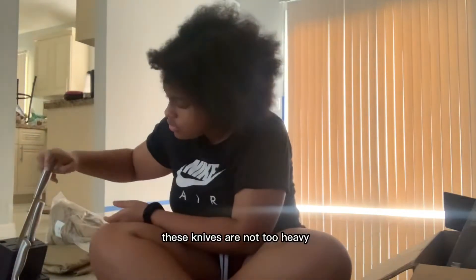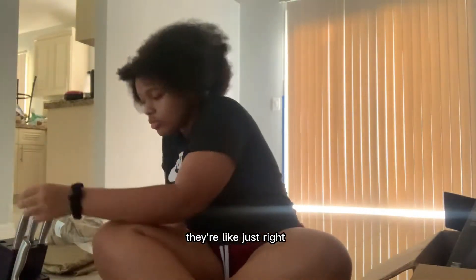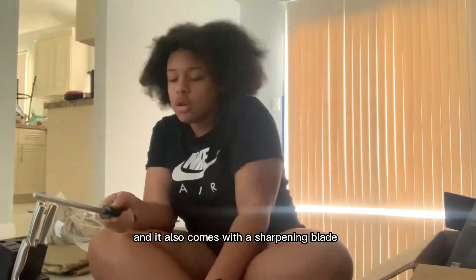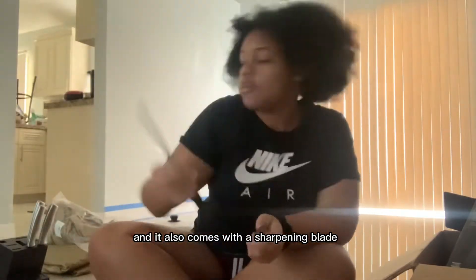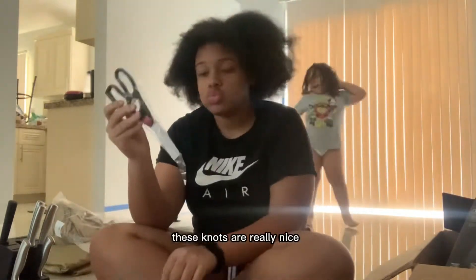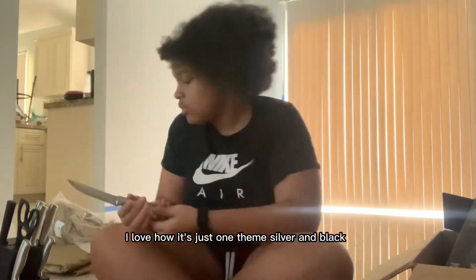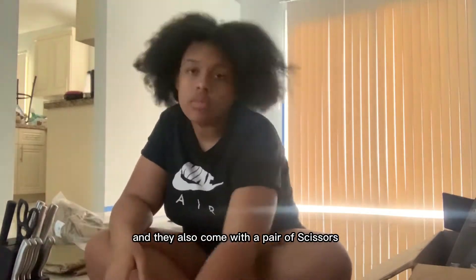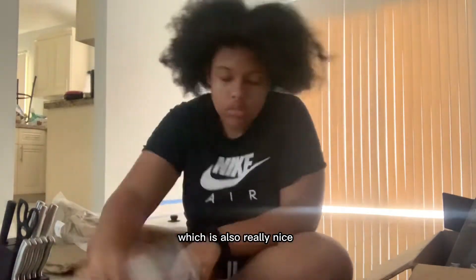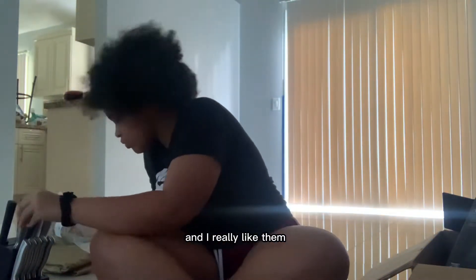These knives are not too heavy, not too light — just right. They're very sturdy and it also comes with a sharpening blade for your knives. The style is nice, I love how it's just one theme: silver and black. They also come with a pair of scissors, which is really nice. Overall these knives are just really nice and I really like them.